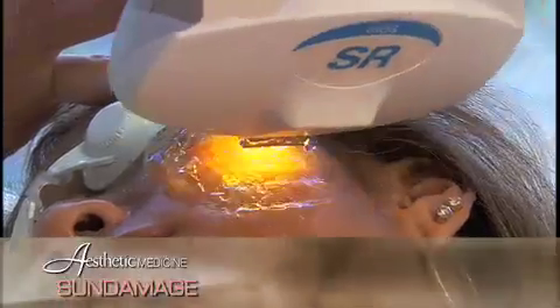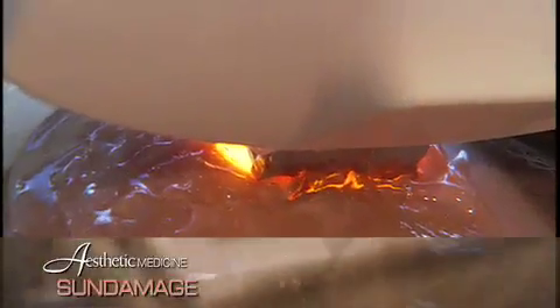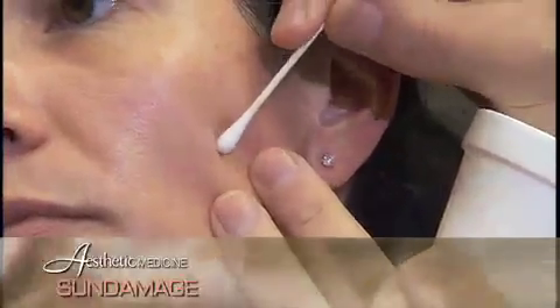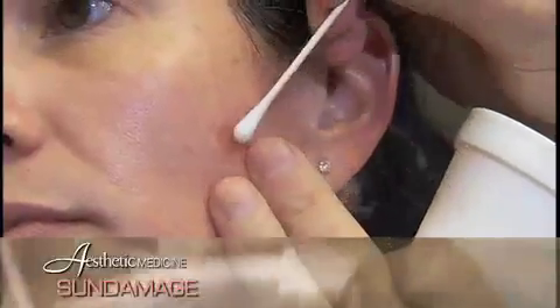The E-Light causes minimal pain, and after the treatment, the dark areas get slightly darker, and then lighten or slough off in one to two weeks. By adding a very small amount of liquid nitrogen to the pinpoint precancerous and pigmented areas, significant rejuvenation can be accomplished with minimal downtime. Several treatments are required to achieve the desired results, but rejuvenation can be dramatic.